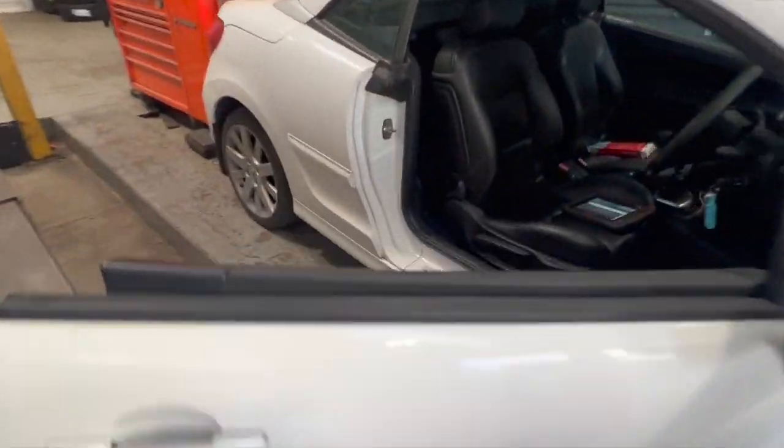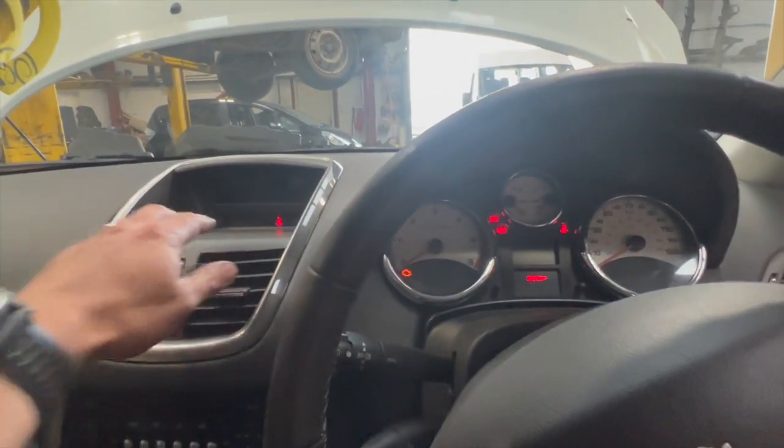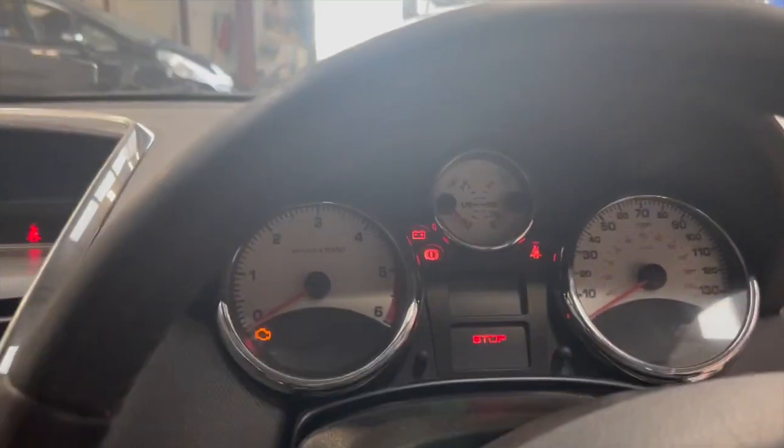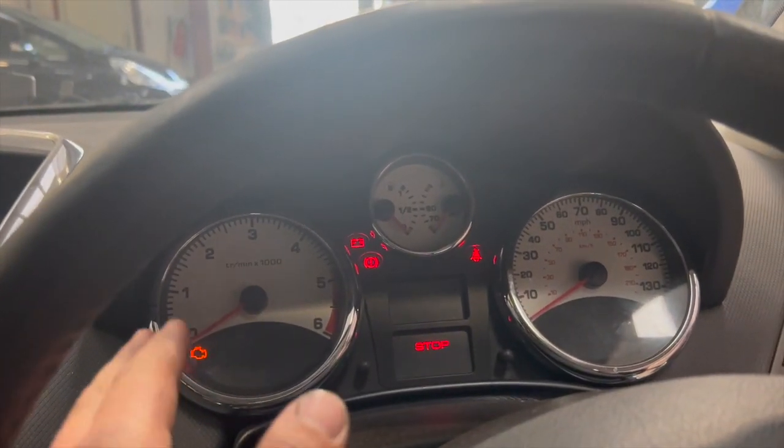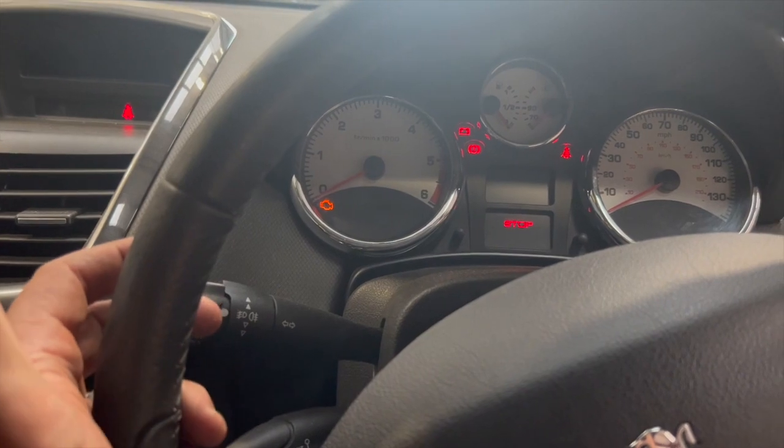It's a bit of an intermittent fault, but basically on the dash when it's running we're getting a braking fault flashing up on the warning light. We've also got the engine light on sometimes, engine faults flashing up, and we're sometimes losing the power steering — it's going heavy.